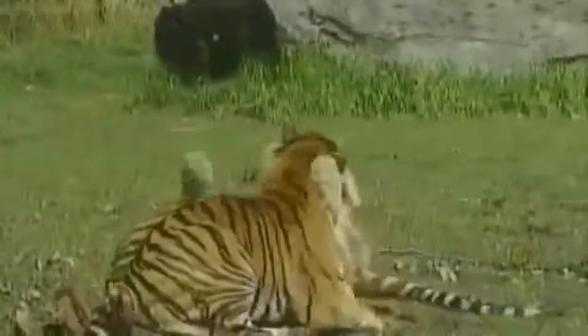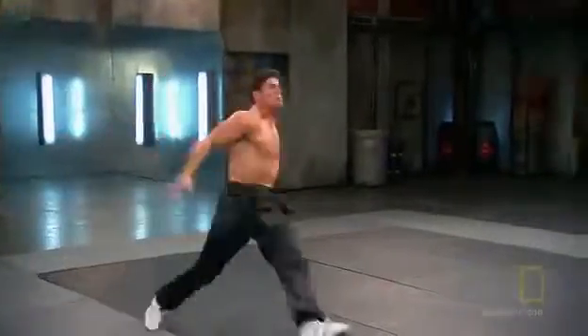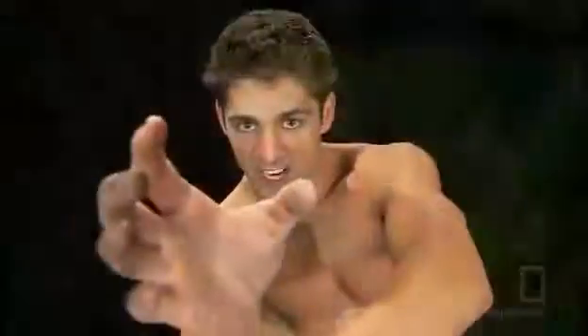But perhaps the most legendary and lethal animal style of all focuses on sheer raw power. It's based on one of nature's strongest and most dangerous predators: the tiger.